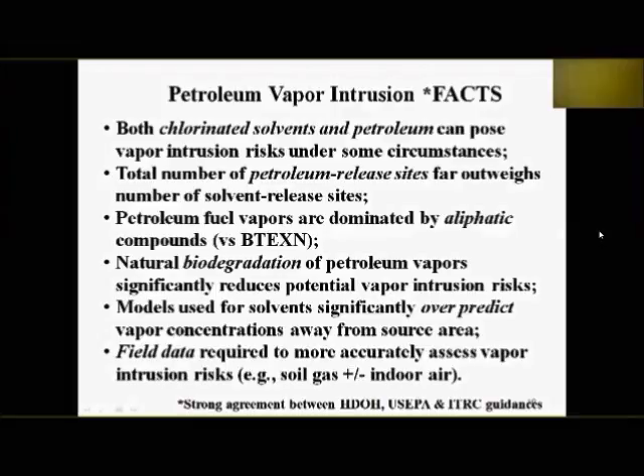We don't want to drag small, low-risk petroleum sites into bureaucracy for years trying to get an NFA letter. At the same time, we need to flag high-risk sites. Everyone agrees: petroleum vapors are dominated by aliphatic compounds, not just BTEX — benzene, toluene, ethylbenzene, xylenes, and naphthalene. Natural biodegradation of petroleum vapors typically reduces potential vapor intrusion risk compared to solvents. Also, solvent models significantly over-predict vapor concentrations away from petroleum sources. Field data is needed to accurately assess risk.